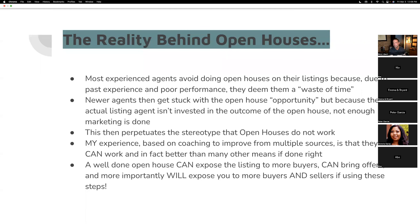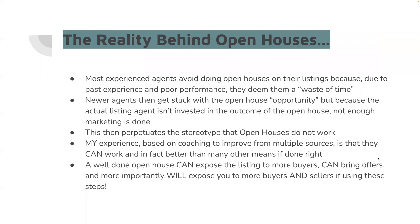Let's walk through these slides and then we're going to get into the details of that Project X folder I sent you. Here's the reality — most experienced agents seem to avoid doing a lot of open houses on their own listings based on past experience. They say that it's a waste of time. Well, if you do them wrong, they're absolutely a waste of time.